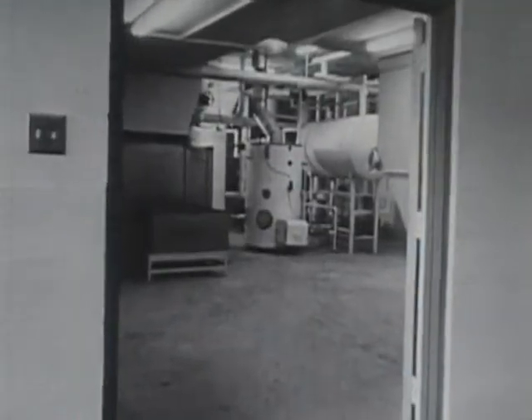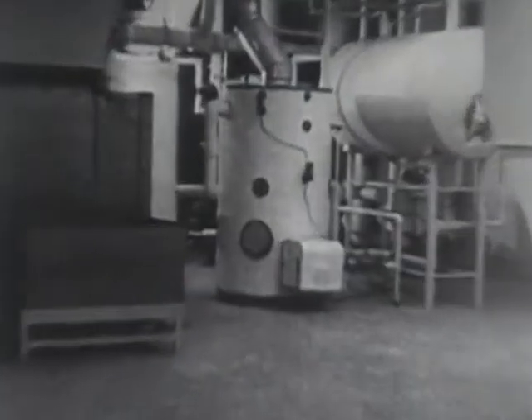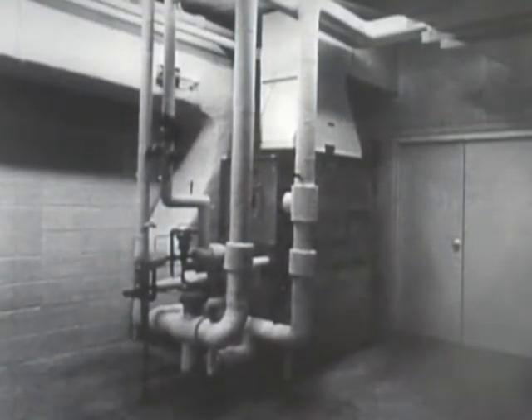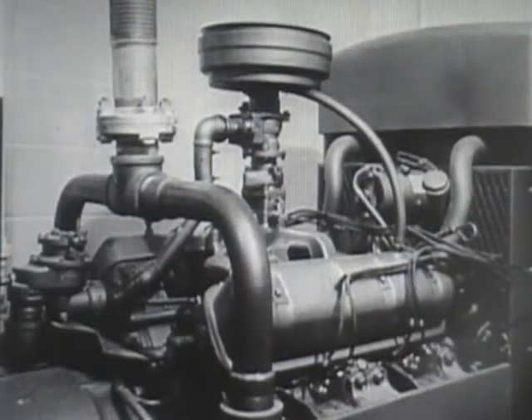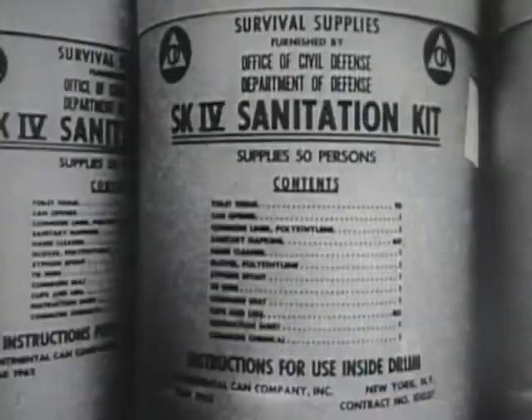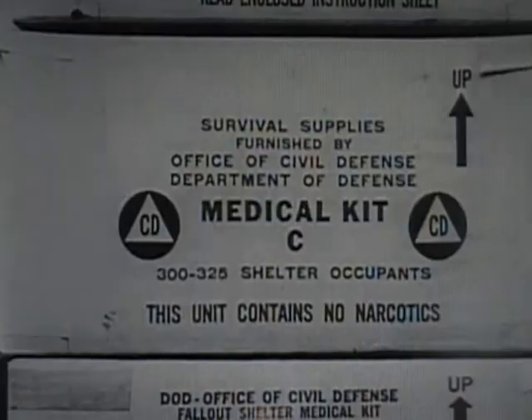In addition to the minimum requirements of the Office of Civil Defense for a community shelter, the building has a sewage lift pump, an emergency generator, and its own water well inside the building. There are also storage rooms for shelter stocks of food and medical supplies.